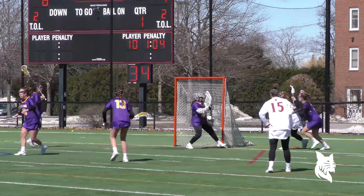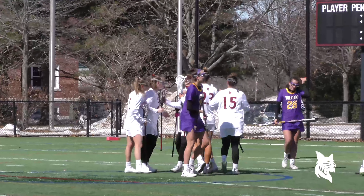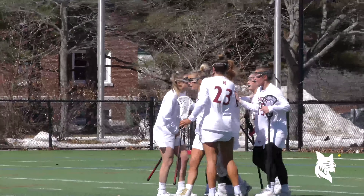7:48 to go, first half. Quick answer for Bates, they trail by one again — 5-4. Smith, good ball, and the score!